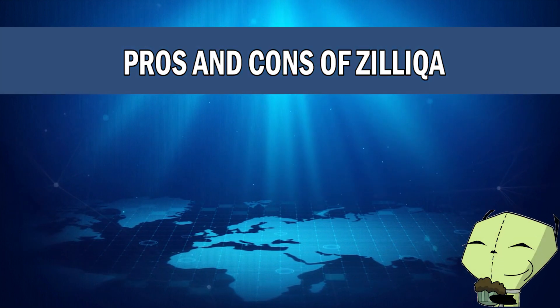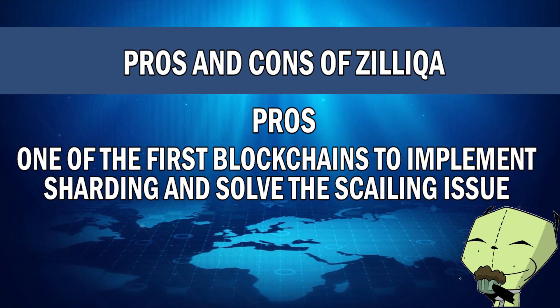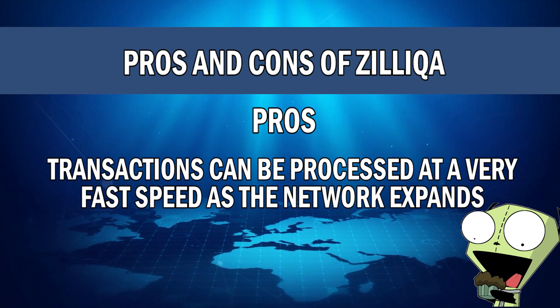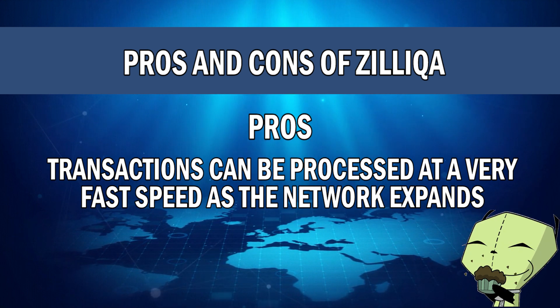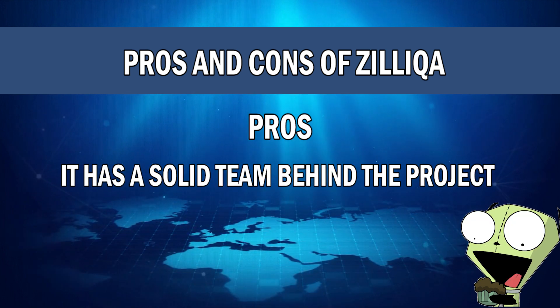Let's take a look at some pros and cons of Zilliqa. Starting with the pros: Number one, it is one of the first public blockchains to implement sharding and solves the scalability issue in crypto. Next, transactions can be processed at a very fast speed as the Zilliqa network expands and adopts more users. And next, it has a solid team behind it.